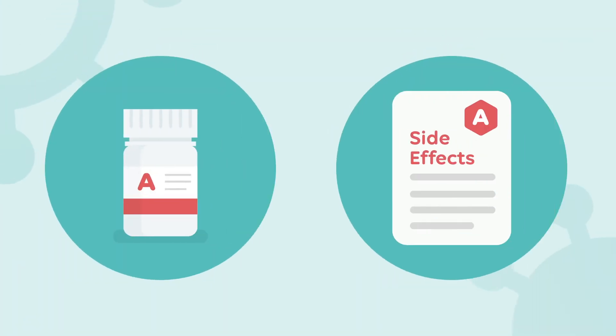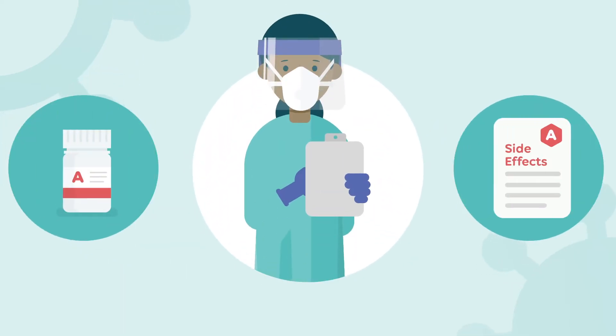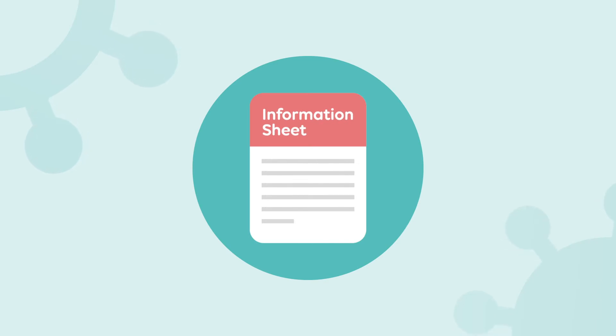The possible side effects of these treatments are well known for other uses, so your doctor will know what to look out for and can discuss this with you. You can also find more details in the full information sheet you've been given.